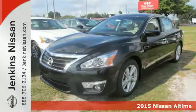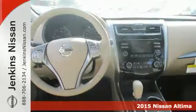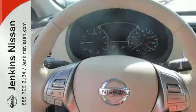Here's a 2015 Nissan Altima. Its stunning exterior design is complemented by impressive driving dynamics thanks to the 4-wheel independent suspension, active understeer control, vehicle dynamic control with traction control, and dual exhaust.